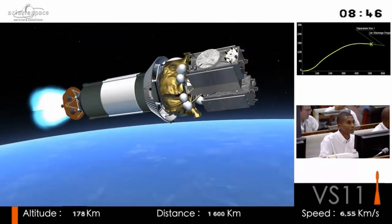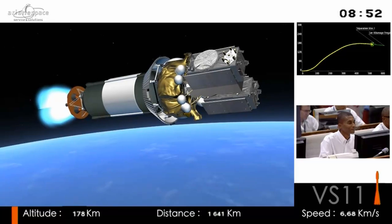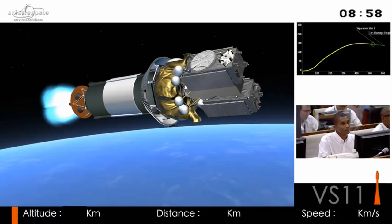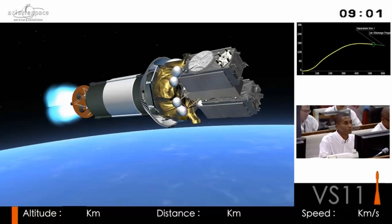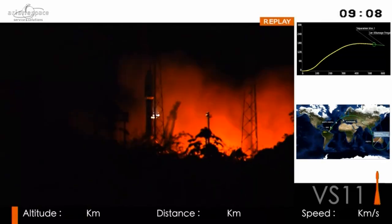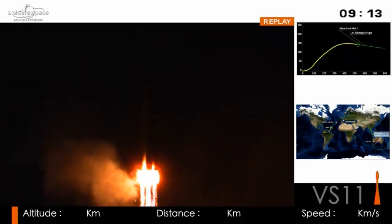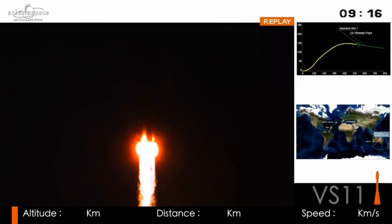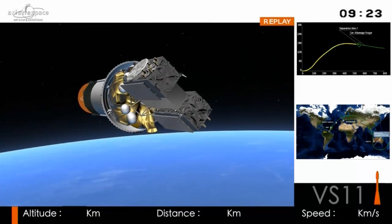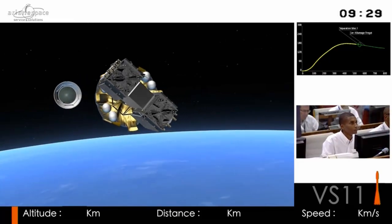We'll have a boat in the middle of the Atlantic as the first tracking station, then a station in Azores at Santa Maria, then in Haussagel, Toulouse. We'll lose visibility for some minutes and then pick up again near Australia, where the Perth station will take over. This is telemetry — the launcher is sending signals to the ground stations, and we've confirmed signal acquisition at Perth.